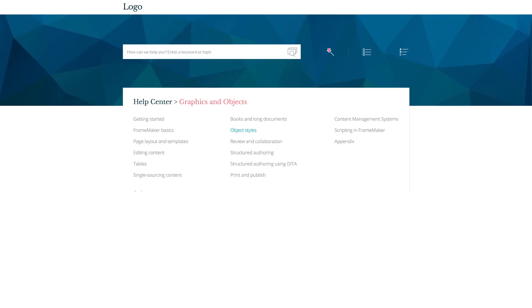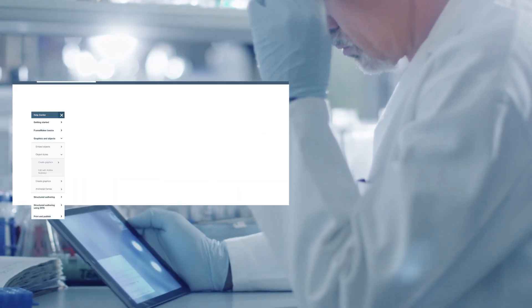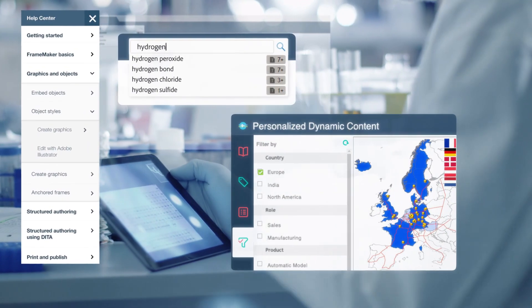The 2017 release of RoboHelp widens the content horizon with brand-new, frameless, responsive HTML5 layouts that offer intuitive navigation, best-in-class search and highly personalized help experiences.